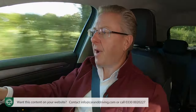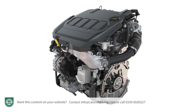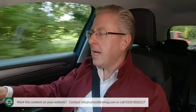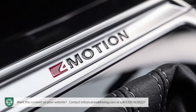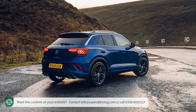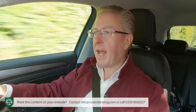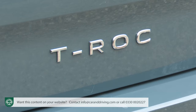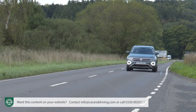Insurance ratings start at group 15e for the one-litre TSI, group 21e for the 1.5 TSI, group 18e for the 2-litre TDI 115PS, group 22e for the 2-litre TDI 150PS, group 26e for the 2-litre TSI 4-motion, and group 33e for the T-Roc R. For servicing, there's a choice of fixed or flexible maintenance packages. Choose fixed if you cover less than 10,000 miles a year — typically every 12 months. A flexible regime can see you travelling up to 18,000 miles between garage visits or every two years, whichever is sooner. The standard warranty is three years and 60,000 miles.